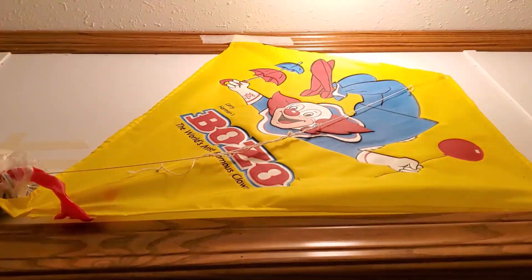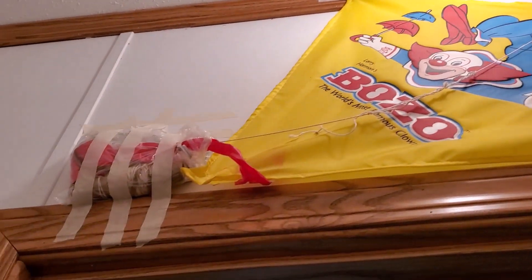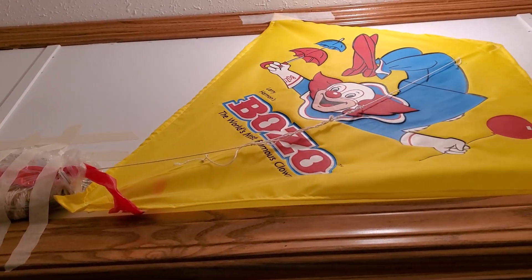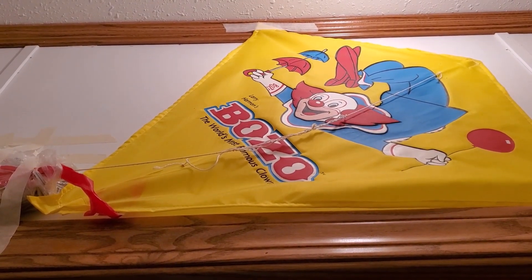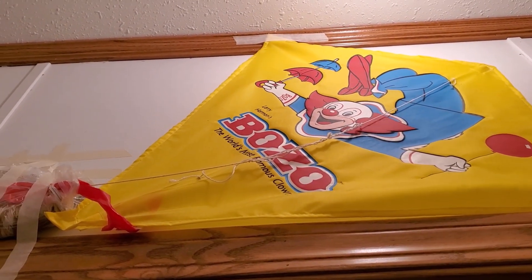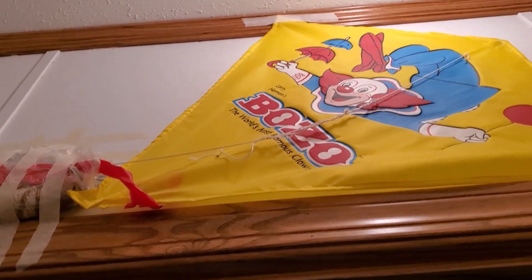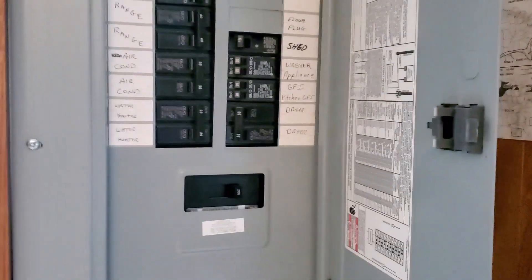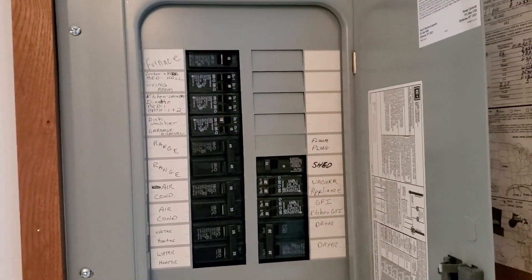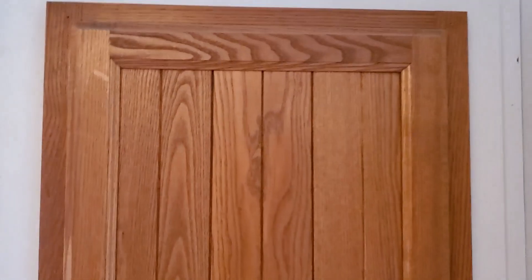I spotted an eBay item up there — Bozo the Clown, an old kid's kite. Kids' old toys sell like you would not believe on eBay, and for a lot more money than you'd think. There are collectors for that. I like this cabinet — this is my breaker box. It's labeled quite nicely, and I really like that it's in a cabinet.